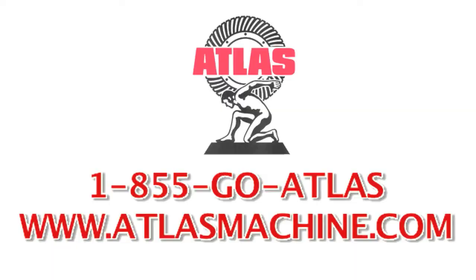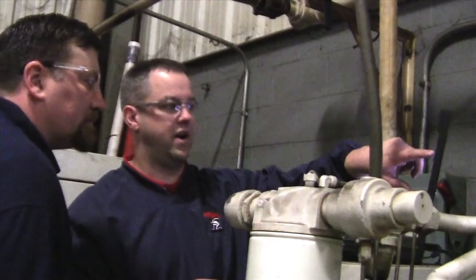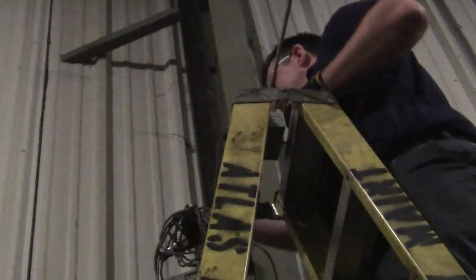Call 855-GO-ATLAS to receive a free consultation. The small price of an Atlas Air Audit can bring enormous energy savings for many years to come. Atlas Machine and Supply — Rapid Response. Superior Service.